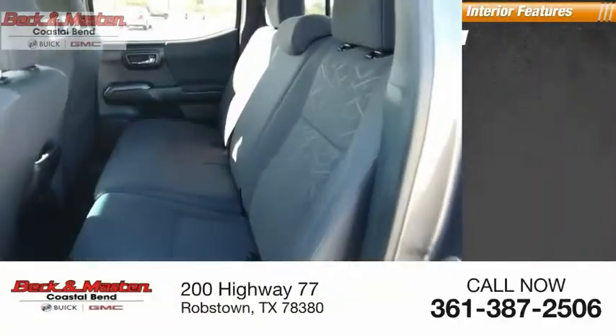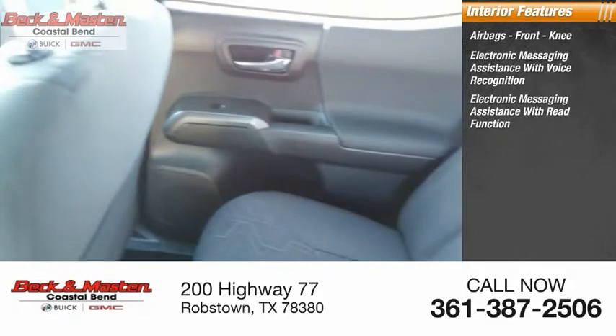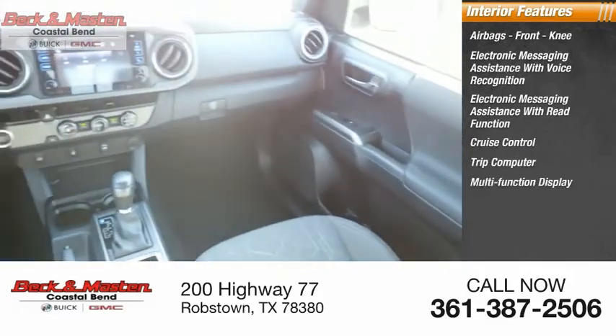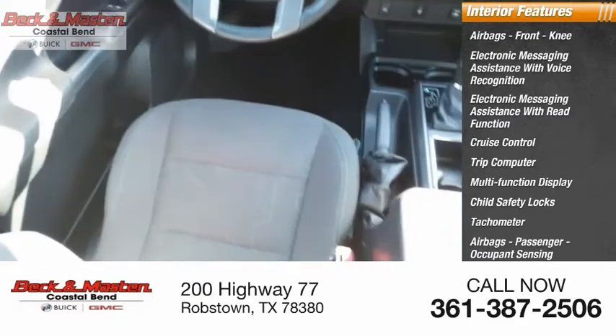Inside you'll find airbags, front knee airbags, electronic messaging assistance with voice recognition and read function, cruise control, trip computer, multi-function display, child safety locks, tachometer, passenger airbag with occupant sensing deactivation, and one-touch windows.